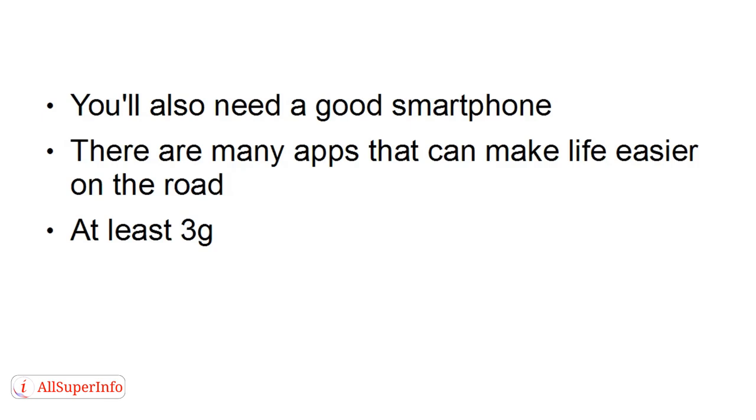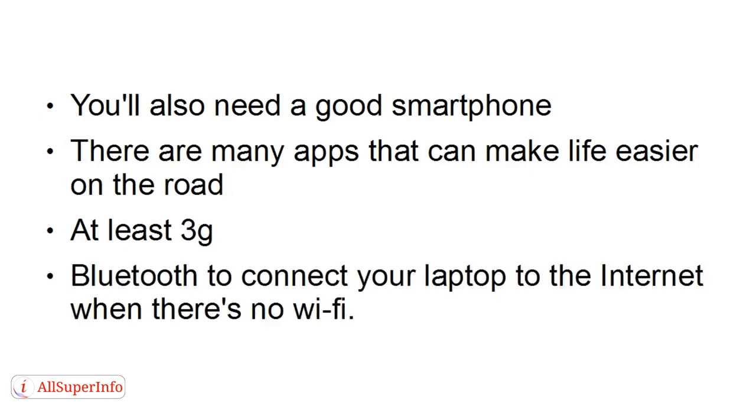3G is fairly widespread throughout the world, but 4G and 5G are fairly limited to large towns and cities in fairly well-established countries. So you should get one that does at least 3G, because then you'll be able to connect in more places. You also want one that's got Bluetooth, so that you can connect your laptop to the internet when there's no Wi-Fi.